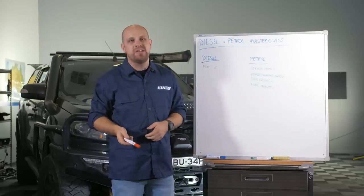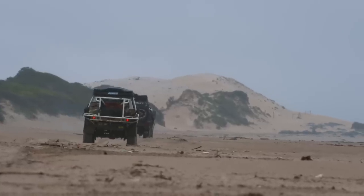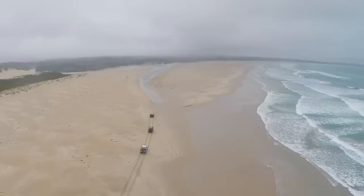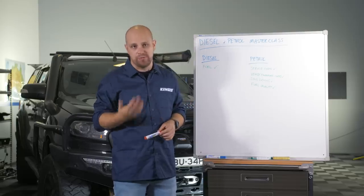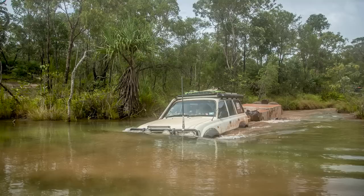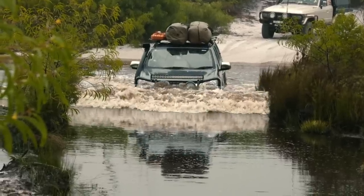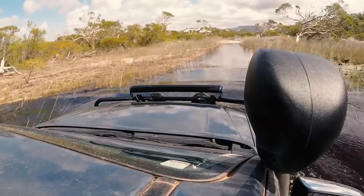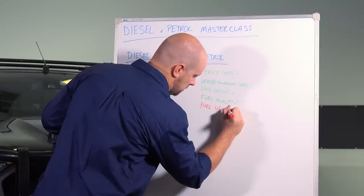Petrol drawbacks: the obvious one is substantially increased fuel usage whenever you're off-road — about 40% more on average than when you're on-road. The other issue traditionally with petrols was always ignition systems hating water, particularly older distributor-driven systems. That can be guarded against by waterproofing the motor — check out these photos of my old petrol Land Cruiser crossing bonnet-deep rivers in Cape York. But the newer the vehicle gets, the better both petrols and diesels handle water. Modern four-wheel drives of both types have somewhat similar amounts of underbonnet electrics and are generally equally good when it comes to waterproofing. So petrol drawbacks: definitely fuel consumption off-road, and water crossings.